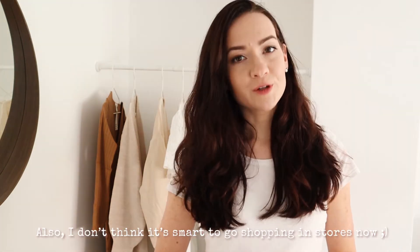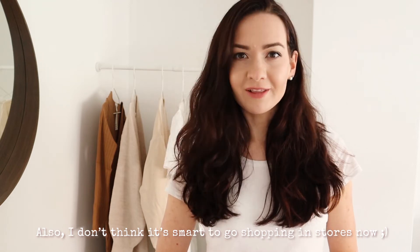Hi everyone, welcome back to the Thrift Artist channel. For this video I have a fashion slash clothing haul for you guys. I quickly wanted to make a disclaimer — I normally don't really shop a lot at normal stores. I often shop at thrift stores. But now with the quarantine, everything is closed or most thrift stores are closed. So I did some shopping online at H&M and C&A.